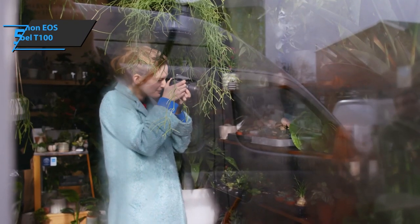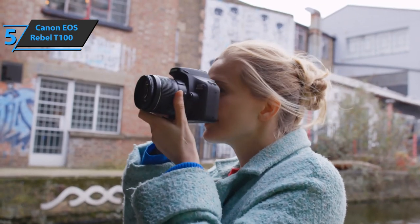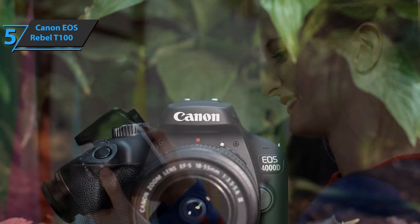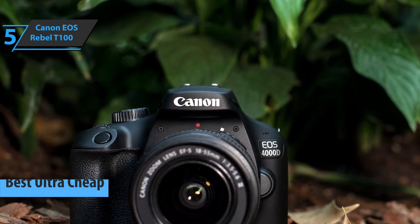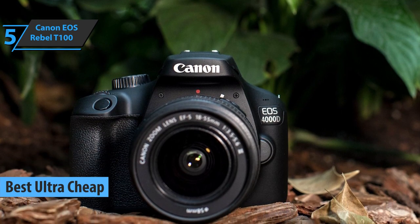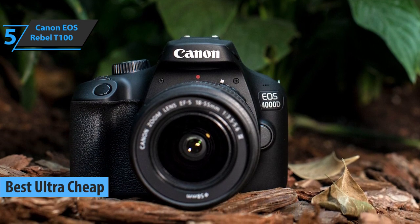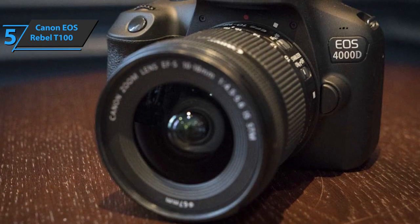If you're looking not only for a budget option, but the cheapest of the cheap — that one shockingly low-priced item that will still get the job done — look no farther than the Canon EOS Rebel T100, the best ultra-cheap budget DSLR camera available on the market in 2021. The Rebel T100 is part of the company's range of reflective cameras for beginners, perfectly adapted to the limited knowledge of newbies.